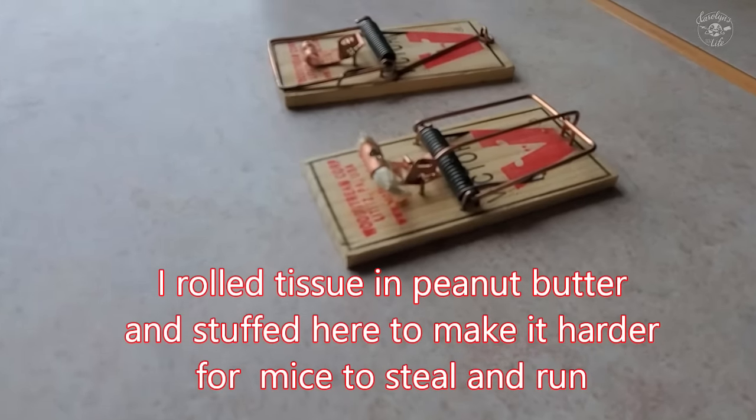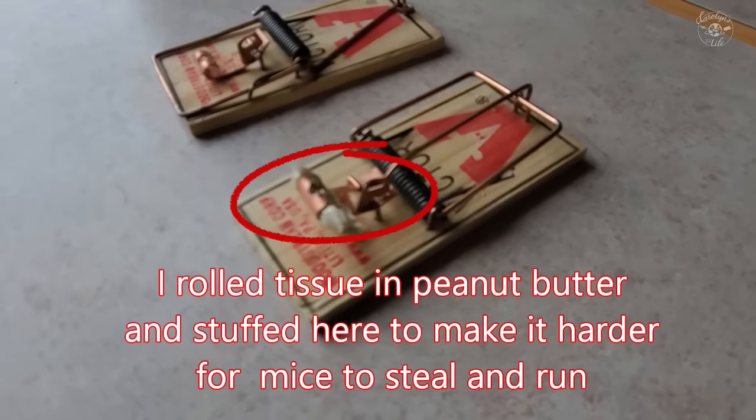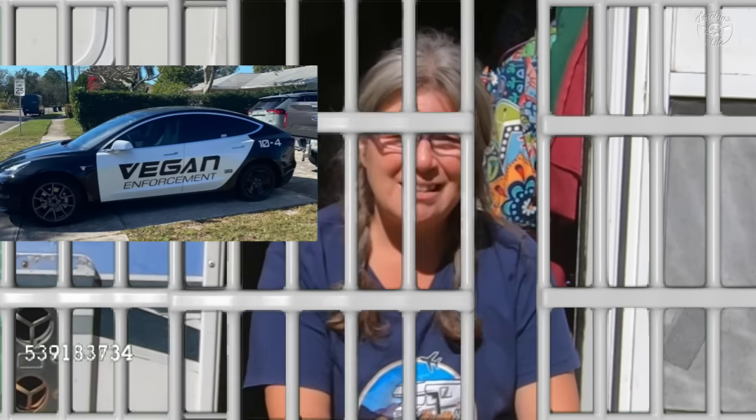Old-school wooden mousetraps — you bait them, they work fast and easy, they work every time, and they don't get set off without a mouse. It's a quick kill; the mouse isn't suffering. Yeah, sometimes you have to deal with a little blood and disposing of the dead mouse so Sadie doesn't eat it. It's not pretty and it's not for the faint of heart. Your first five or six and it's not as bad. It's kind of gross, but that worked the best for me.